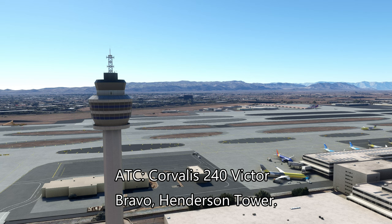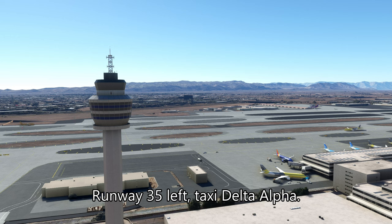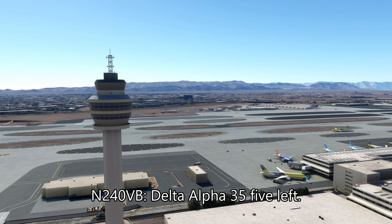Corvallis 240VB, Henderson Tower, altimeter is 3006, winds 360 at 12, runway 35L, taxi Delta Alpha. Delta Alpha, 35L, 240VB.